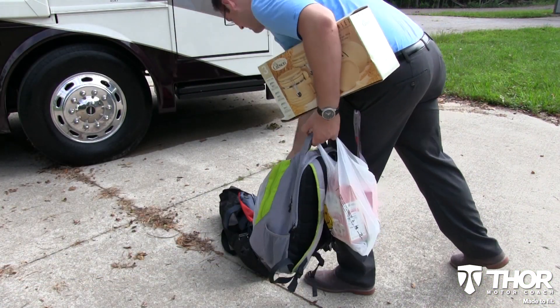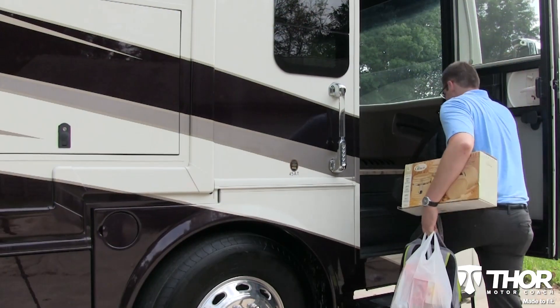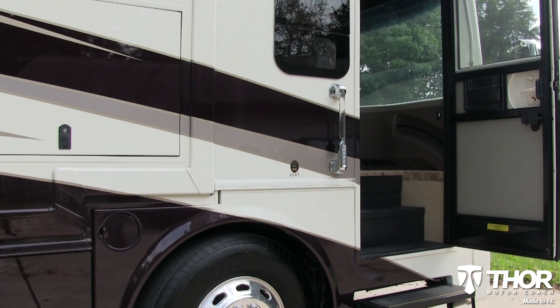Groceries? Luggage? Fido? Good luck getting those things into a lesser coach. With the super-wide entry door, getting in and out of the Tuscany doesn't turn into a pain.